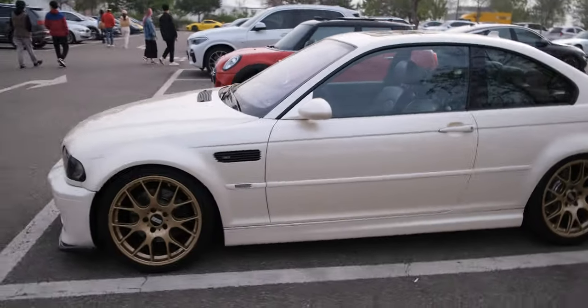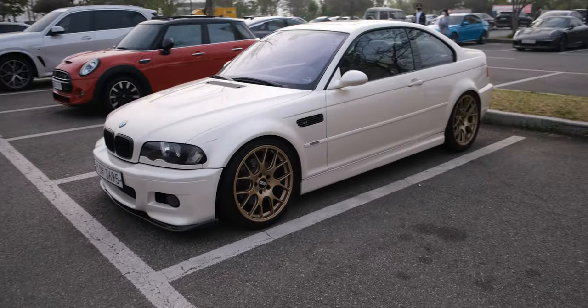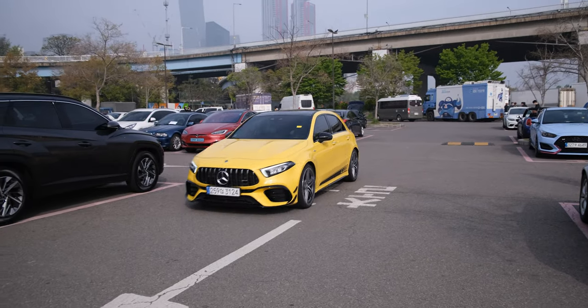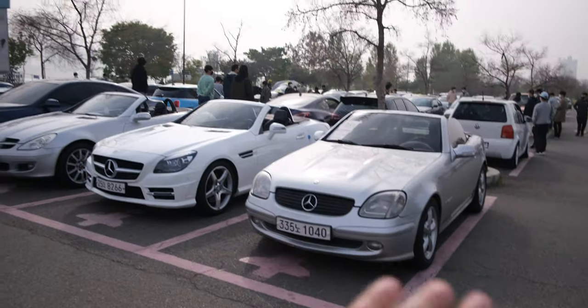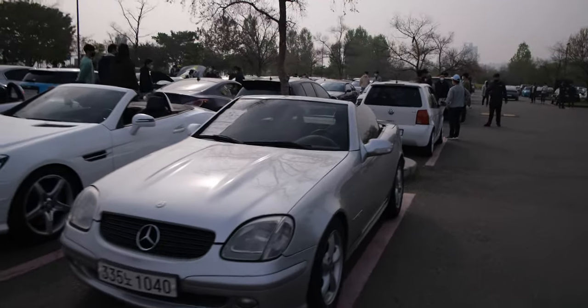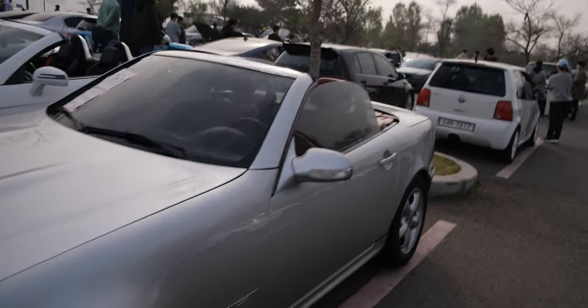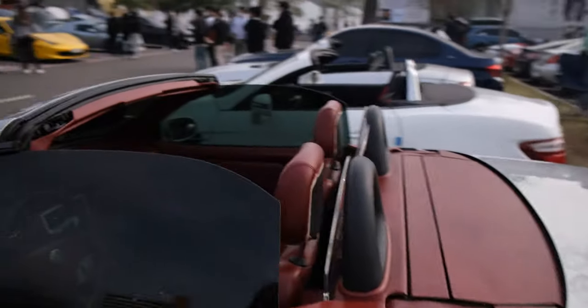We also have this gorgeous M3 over here. And here we have three SLKs from different generations — all very clean and all in very good condition.